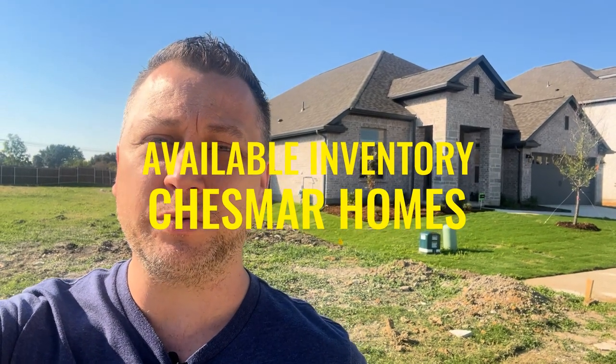Based on one of my most popular videos, we're back in Waxahachie, Texas checking out some available Chesmar homes. My name is Josiah Beam, I'm a local real estate agent here in the DFW area and you're watching Living in Ellis County, Texas. Today we are back in the Oaks at North Grove and we're going to be walking through some currently available Chesmar homes inventory.